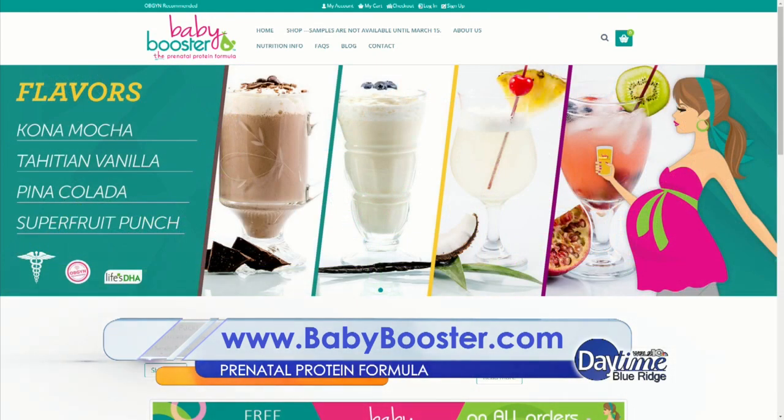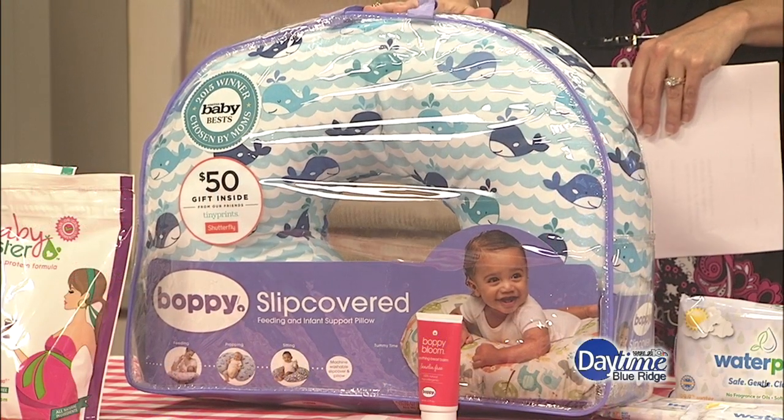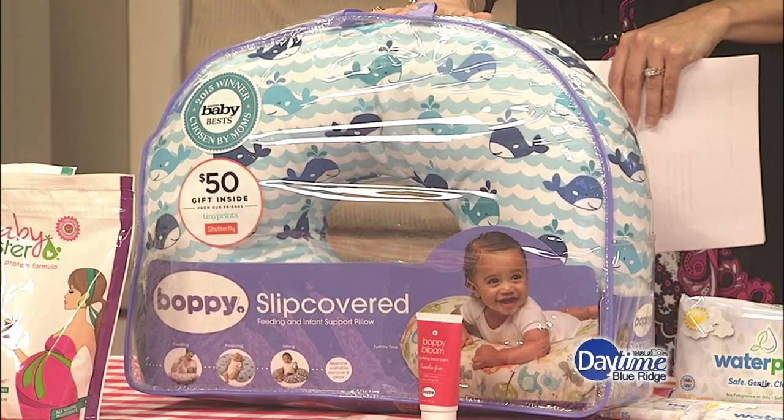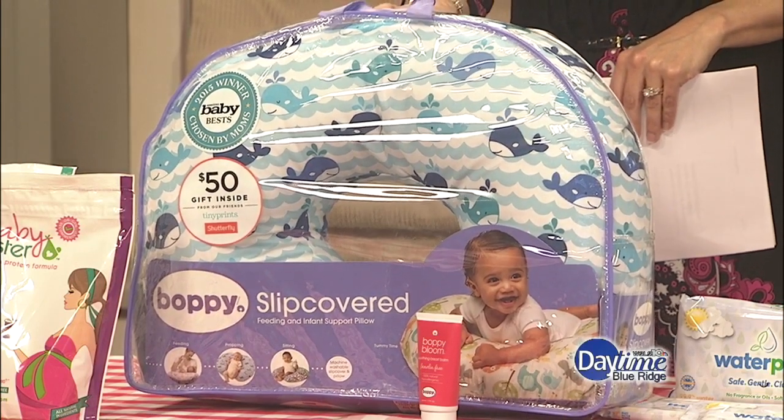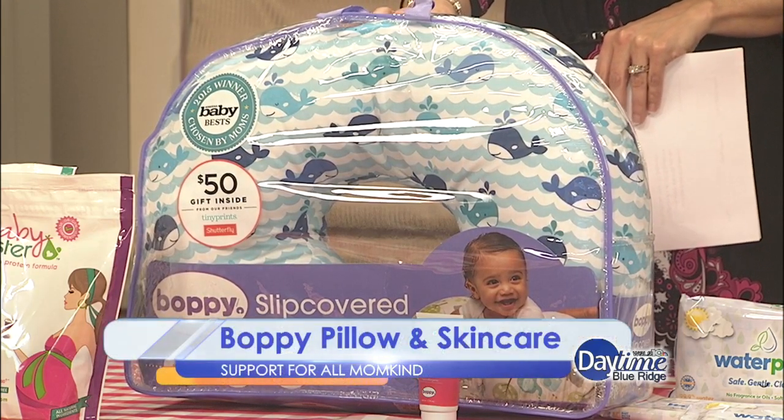You can log on to babybooster.com to learn more. Next up is a product I used a lot when I was nursing my little ones — it's the Boppy pillow. If you want a gift of comfort and to make life easier for mom, the Boppy is definitely the way to go. For over 25 years, Boppy has been a trusted baby brand.